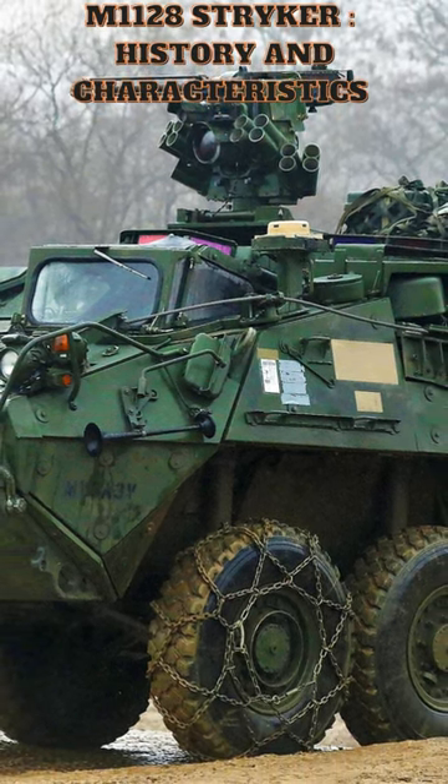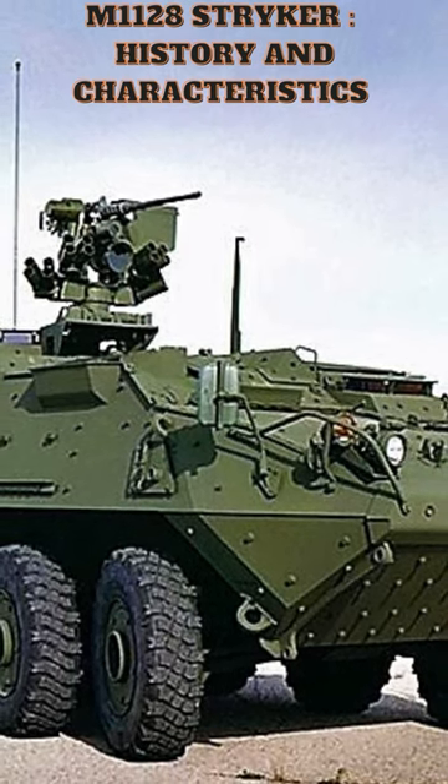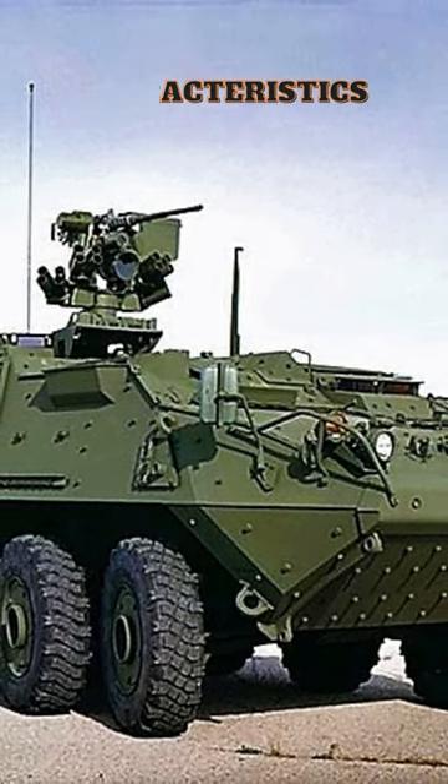However, the Stryker has some limitations as well. Its armor is designed to protect against small arms fire and shrapnel, but it is not considered heavily armored.